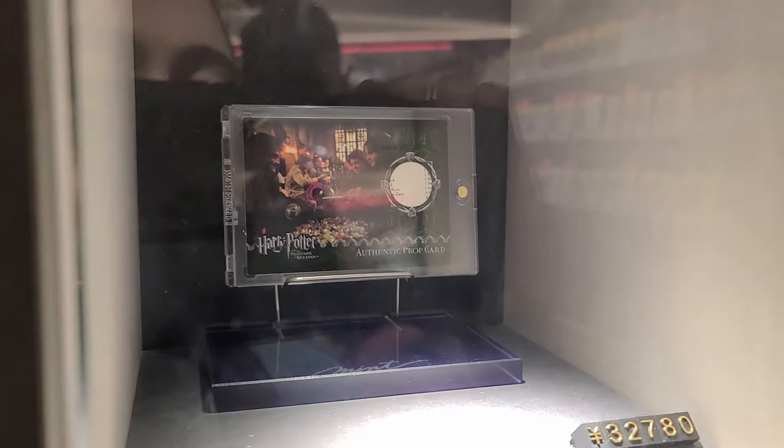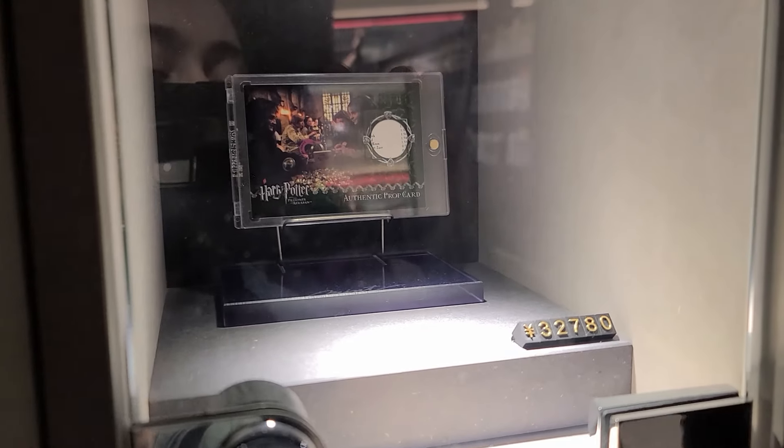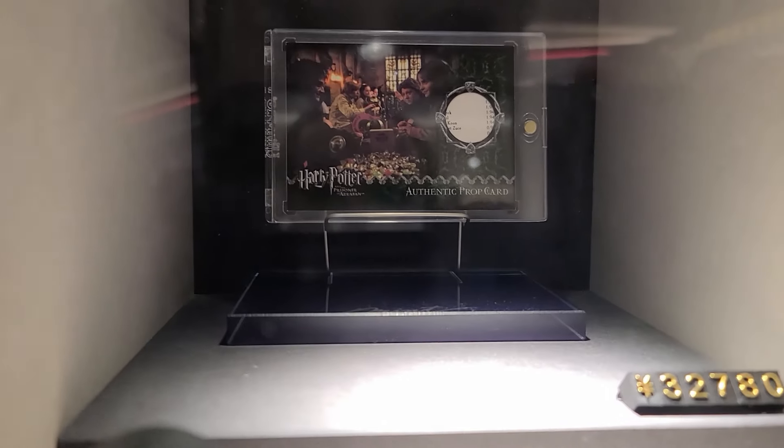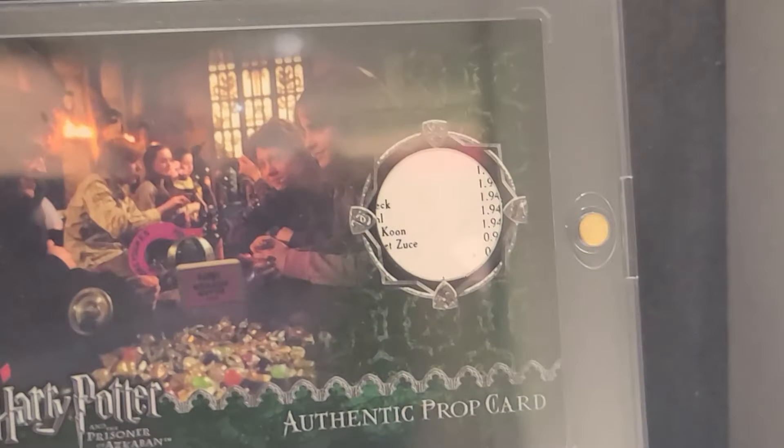All right guys, so I have found some Harry Potter Art Box cards for sale. This one's for 32,780 yen. I don't really know what this is. Is this like the Honeyduke Sweets? I'm thinking it is. I mean, look at that.